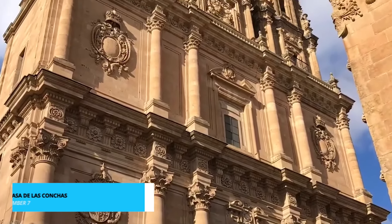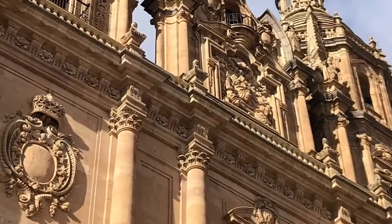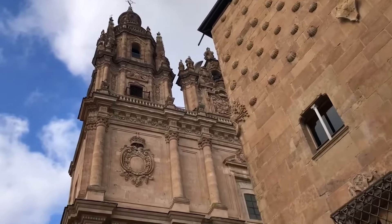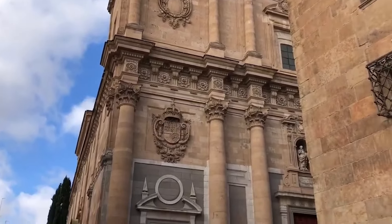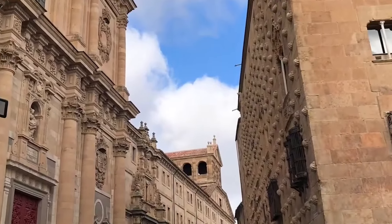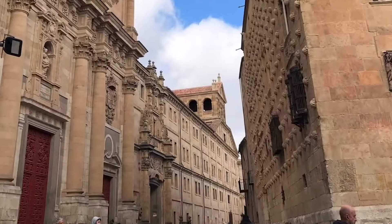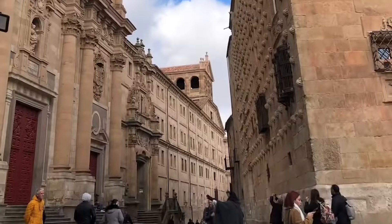At number 7, we're uncovering the enigma of Casa de las Conchas. This architectural marvel adorned with over 300 seashells is a testament to Salamanca's distinctive charm. Venture inside to discover the public library, a sanctuary where history and knowledge merge. The intricate façade is an ode to curiosity, inviting you to explore the depths of intellectual exploration. The Casa de las Conchas stands as a unique blend of beauty and scholarship, leaving an indelible mark on the city's tapestry.